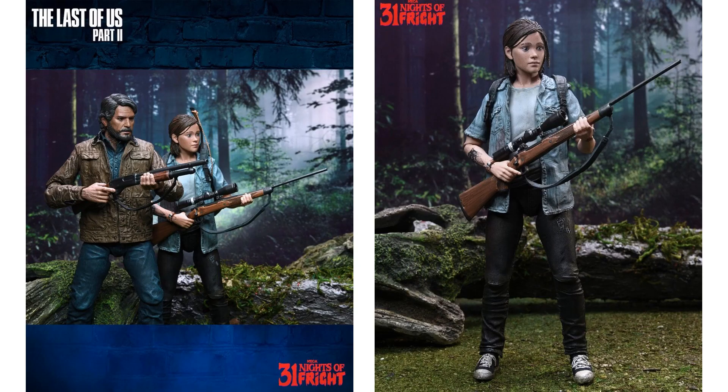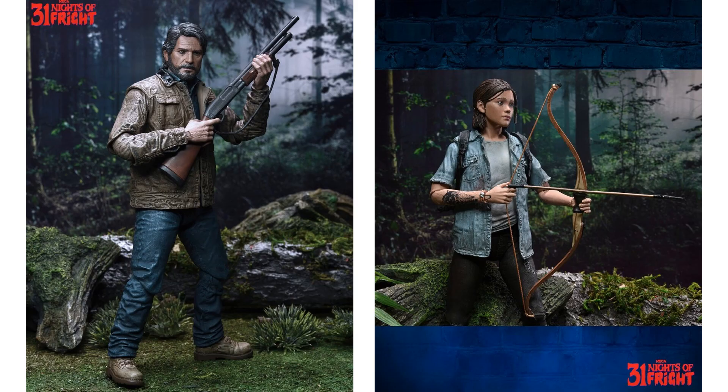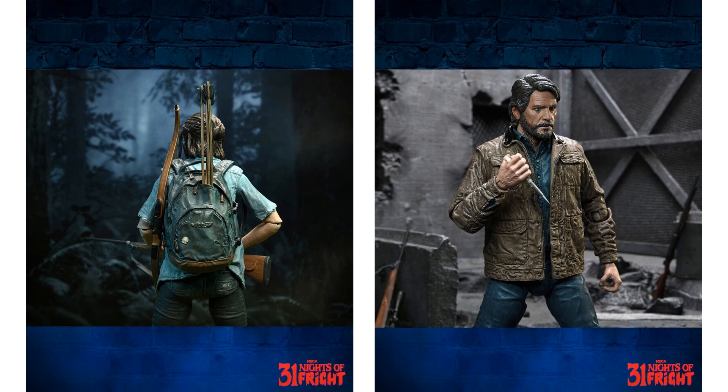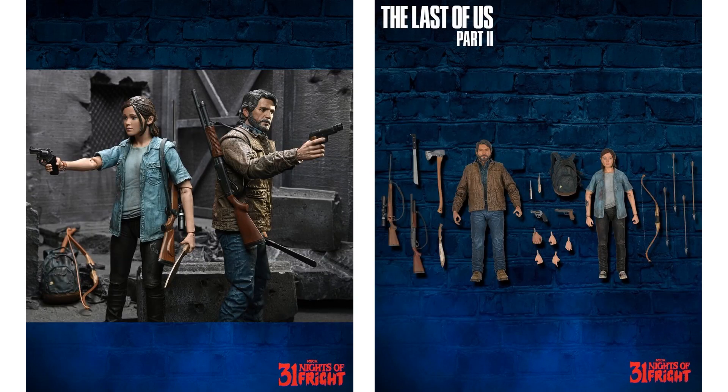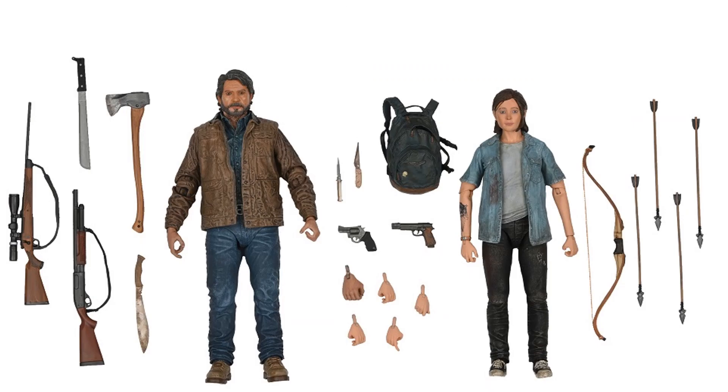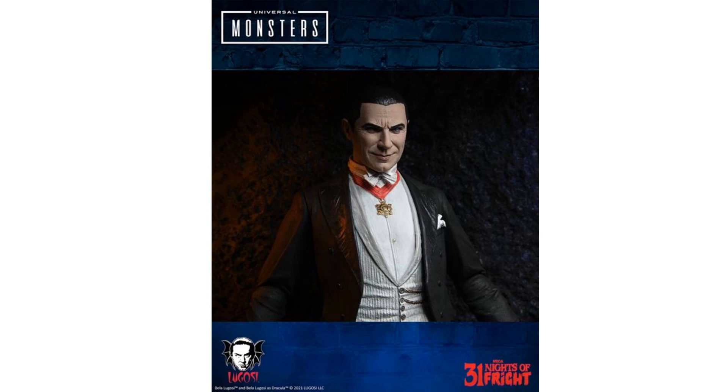Night number twenty-nine: The Last of Us Part II figures from NECA — the Ultimate Joel and Ellie two-pack, seven-inch figures. Ellie comes with her backpack with arrows, a bow and arrow, and a gun. Joel has a knife, an axe, and a machete. These are already up on pre-order on sites like Big Bad Toy Store or Entertainment Earth.